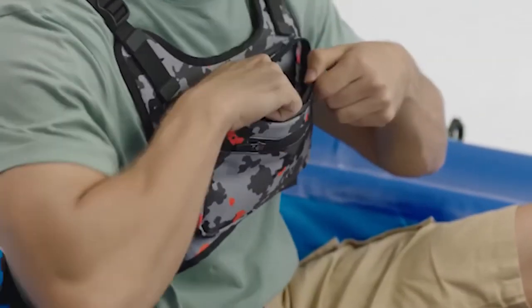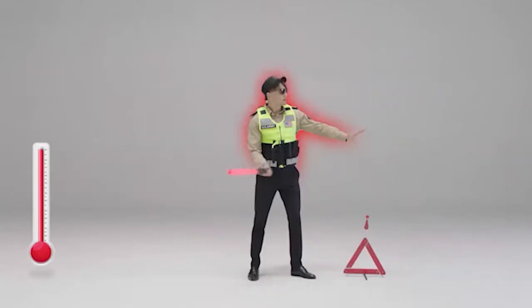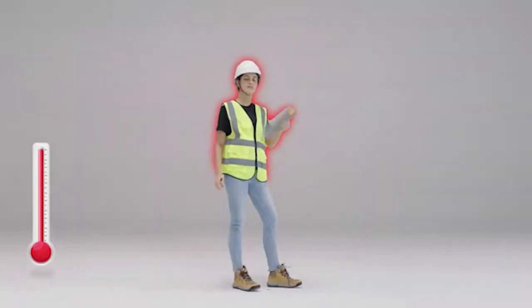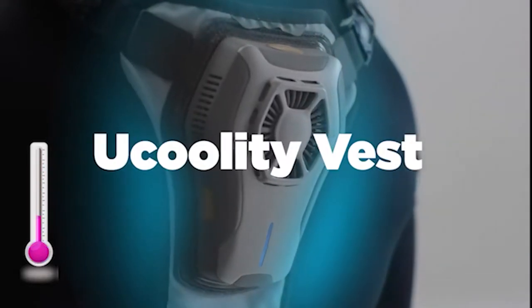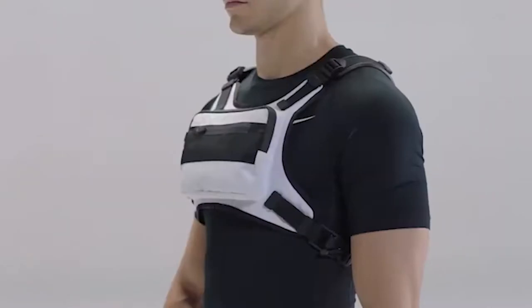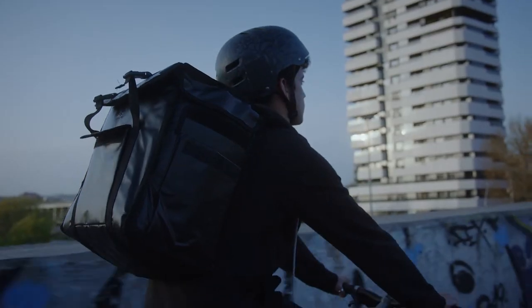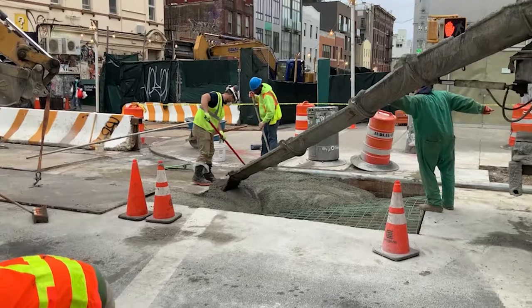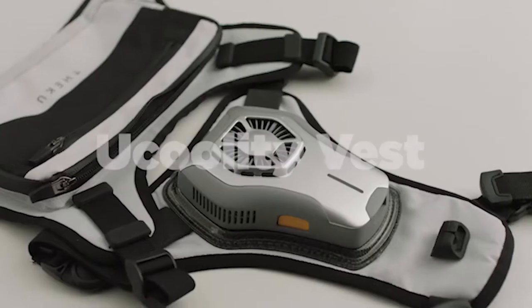The internal battery may be connected to power banks and has a 3-hour battery life. At a temperature of 80 degrees Fahrenheit, tests show that the air can be chilled to 47 degrees Fahrenheit. The vest creators are optimistic that it will appeal to everyone who spends a lot of time outside, including couriers, tourists, road workers, and fishermen. This gadget costs $100 to purchase.